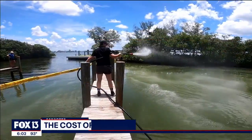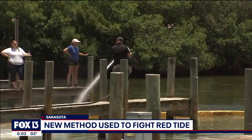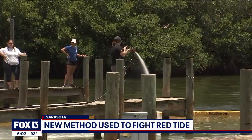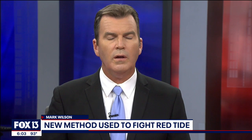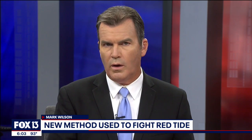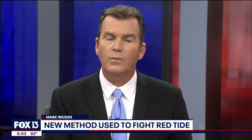Today in Sarasota, researchers with Mote Marine, the FWC, and other organizations have been working for the past two years to develop technologies to fight red tide. One of those methods was put to use today — it involves clay being sprayed into the water. Fox 13's Kimberly Cuisan shows us how it works and the hope for the future.